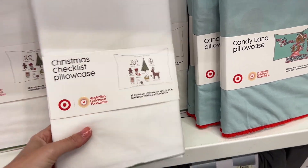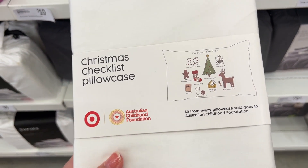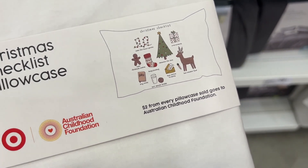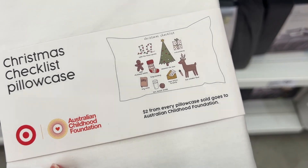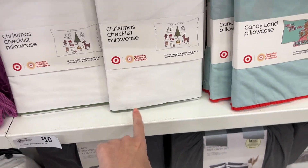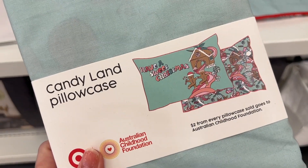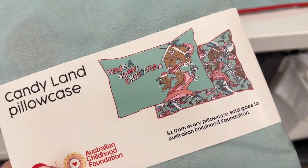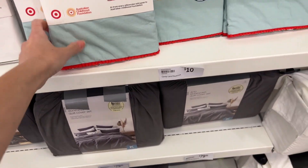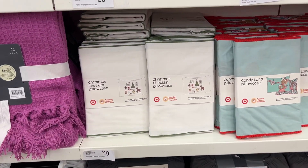They caught me right at the front door — they have some Christmas checklist pillowcases. These are very cute and two dollars from every pillowcase sold goes to the Australian Childhood Foundation. They're single pillowcases at $10 each, and they also have this design: 'Have a Sweet Christmas.' They're very cute, again $10 each, so a little bit expensive.